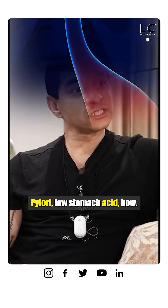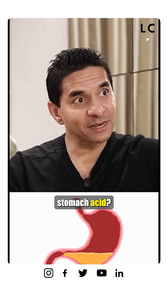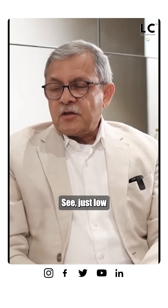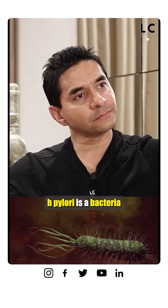A lot of people with H. pylori have low stomach acid. Besides doing an H. pylori test and determining that you have the bacteria, are there other ways to tell whether someone has excess or low stomach acid? The real issue here is whether there is any damage to the lining of the stomach — like an ulcer or atrophic gastritis.